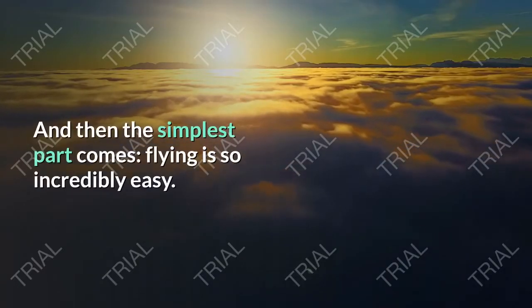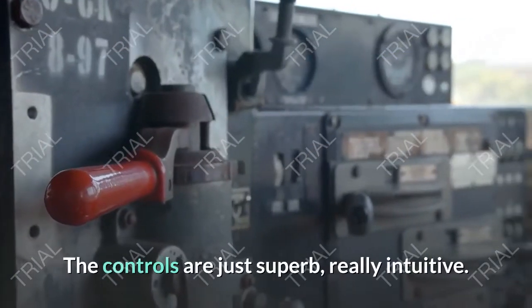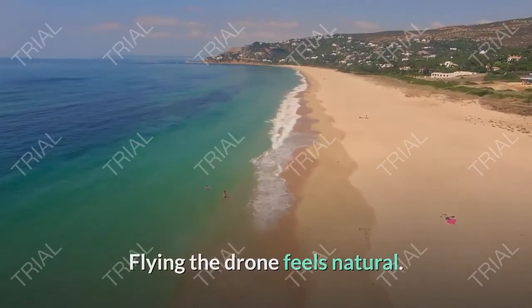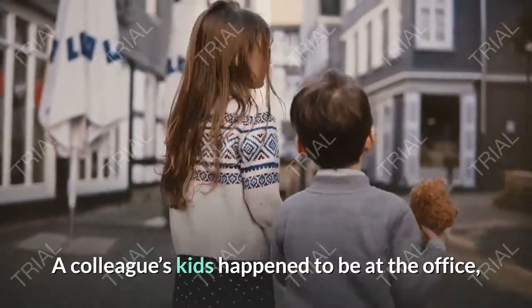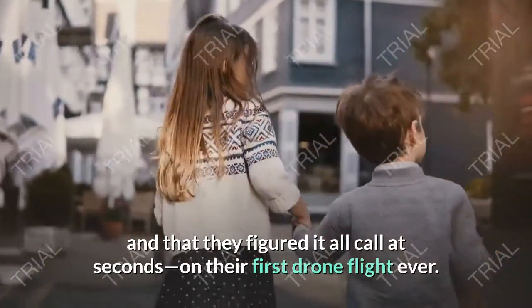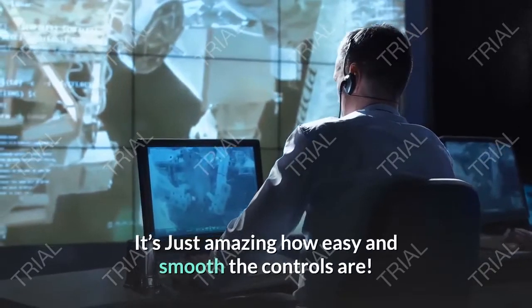And then the best part comes — flying is so incredibly easy. The controls are just superb, really intuitive. Flying the drone feels natural. A colleague's kids happened to be at the office and they figured it all out in seconds on their first drone flight ever. It's just amazing how easy and smooth the controls are.